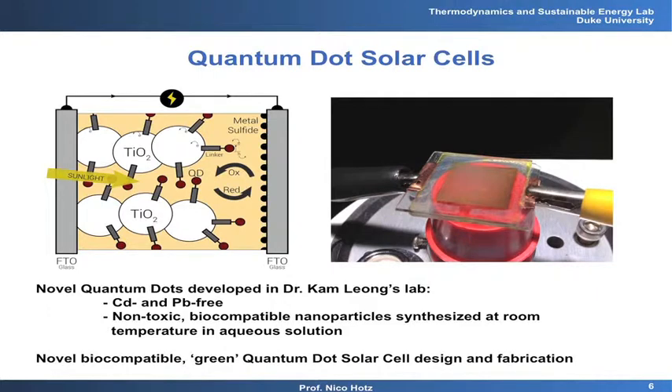In this project, we're working with Dr. Leung's group from biomedical engineering, who has biocompatible, completely non-toxic quantum dots developed for biomedical applications. We introduce them into a solar cell, and we are starting to achieve reasonable efficiencies. We still have to improve that, but we're making quite a lot of progress. The result is flexible, biocompatible, completely non-toxic solar cells.